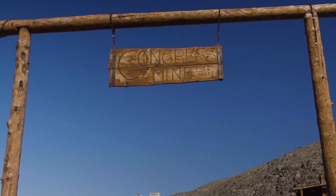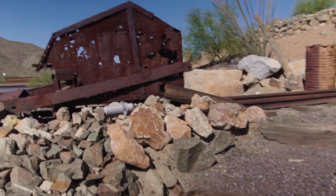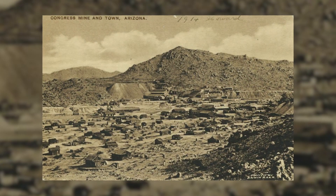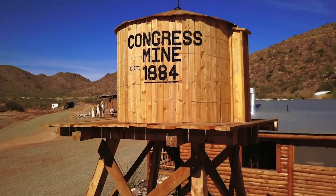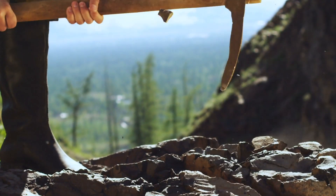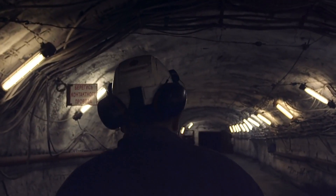Congress Mine, Arizona. It was gold that brought miners to what has now become a ghost town. Established well after the gold rush peak, Congress Mine was nevertheless one of the largest gold mines in the early 1900s. The miners who settled here saw their share of prosperity, with more than 400,000 ounces of gold excavated over the years. But it came at a cost.